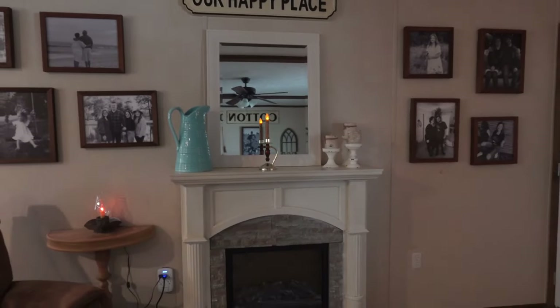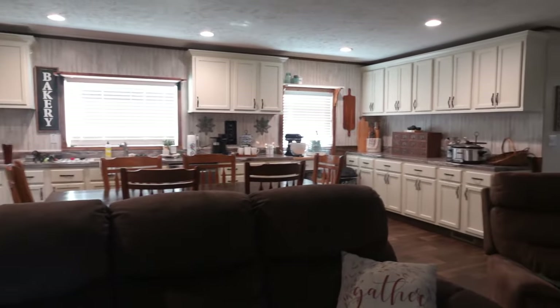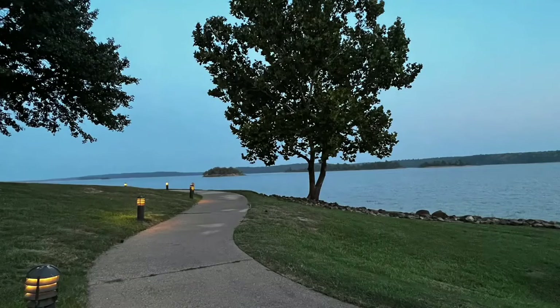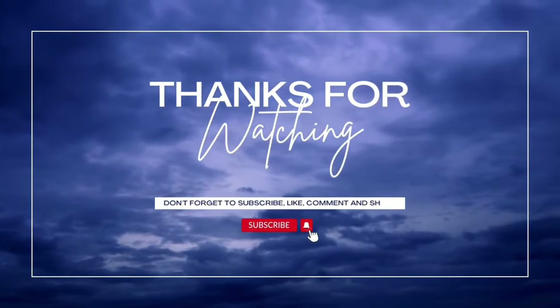I want to thank you so much for watching the video today. I hope that you have enjoyed it and that you have received some inspiration to do the cleaning at your house. Thank you so much for watching, and remember what I always say — make sure you take time to go out and make those memories with the ones you love. God bless you, see you in the next video.